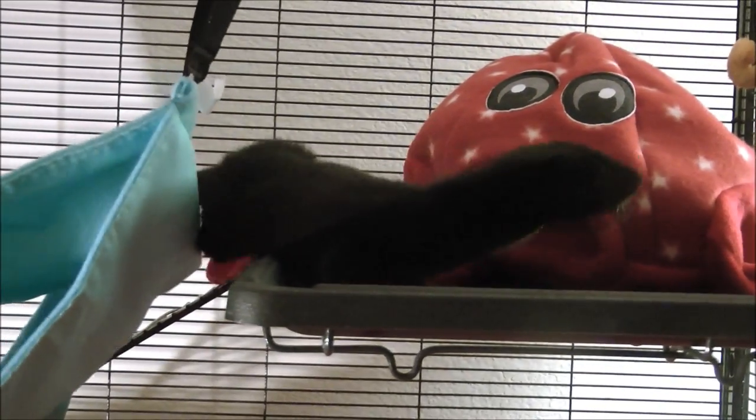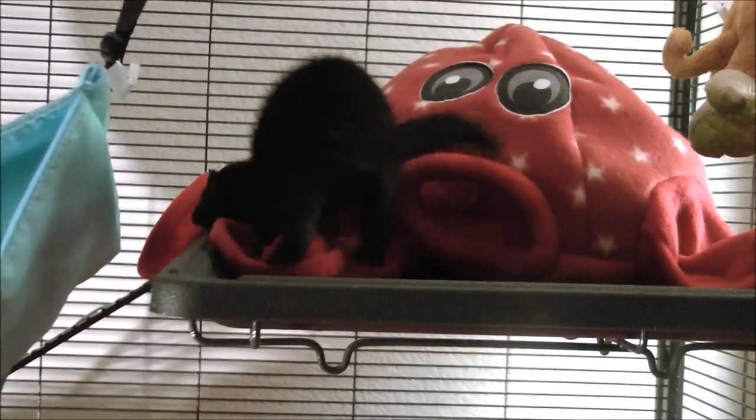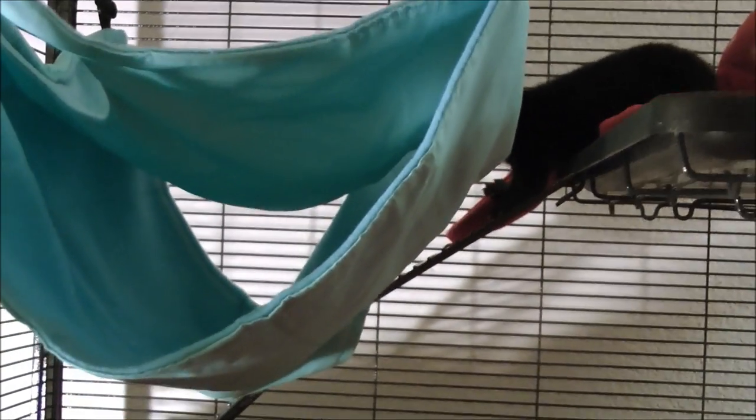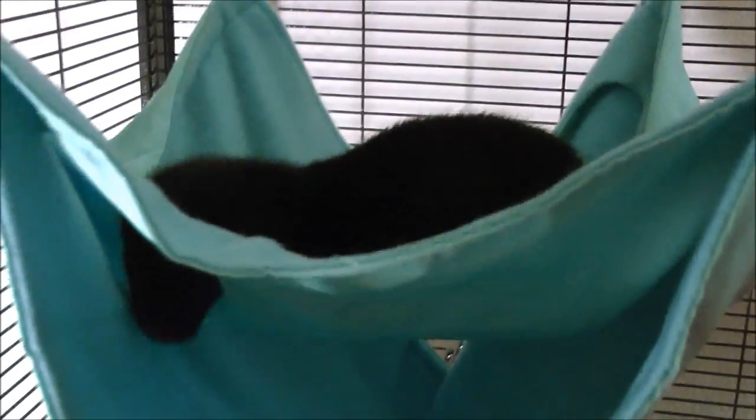He's so sweet and playful and intelligent, and this makes me so sad thinking about where his entire family — most of his entire family — and just all the minks at that fur farm are going to end up.